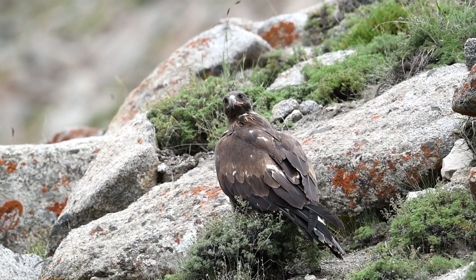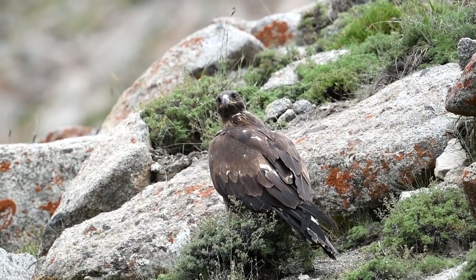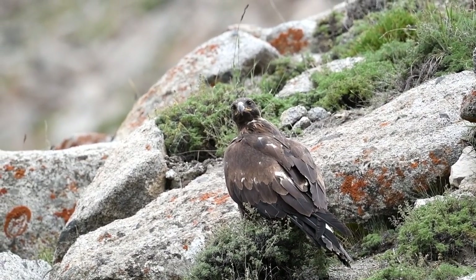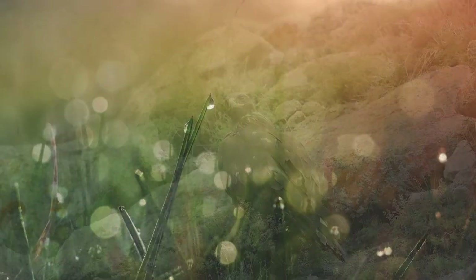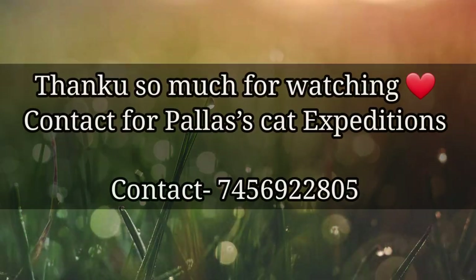An international studbook is currently in place, and an SSP is recommended. Information taken from IUCN Status Survey and Walker's Mammals of the World.